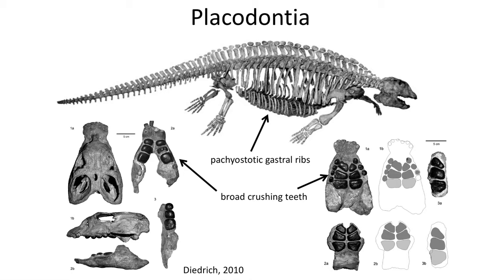Placodonts have a row of osteoderms over their backs and thick belly ribs, or gastralia. The teeth are unusual — they are thickly enameled palate teeth, useful for crushing molluscs and brachiopods, which they likely fed on. Their skulls were thick and designed for crushing hard-shelled invertebrates along the coastline.